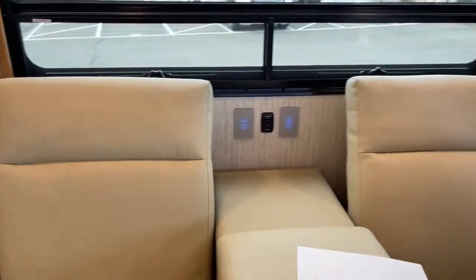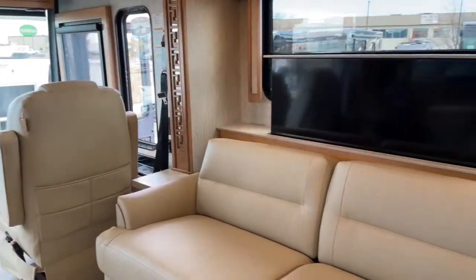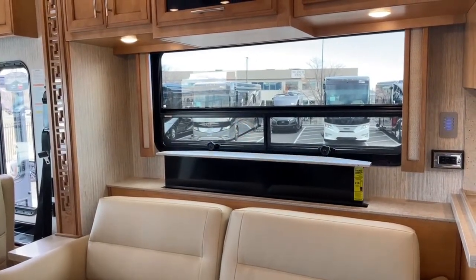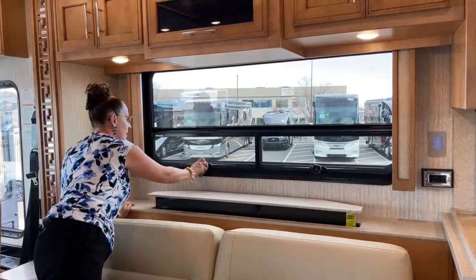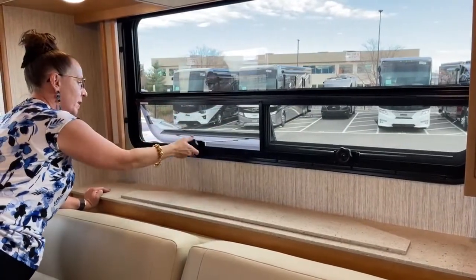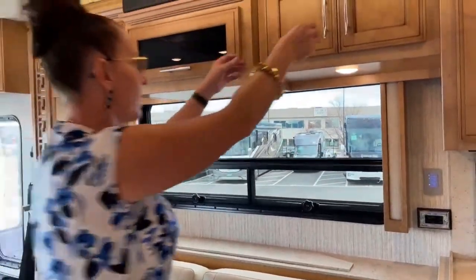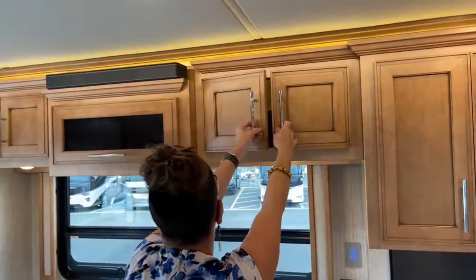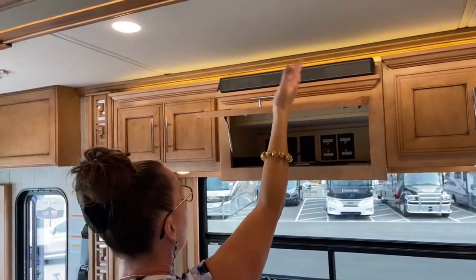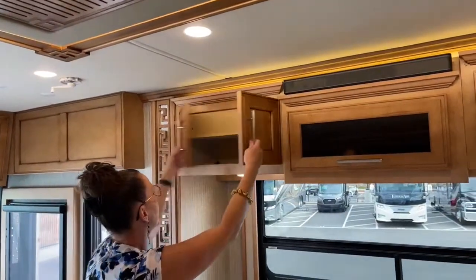When the TV is down you can see that big beautiful window. All of the windows in the coach have openings — they pop out, so if it's raining the rain won't come into the coach. Really love that feature. There's more storage up here, and a Bose sound bar — great sound system whether you're hooking into your phone, using the radio, or playing surround sound for a movie. More storage up here too, great place to keep board games.